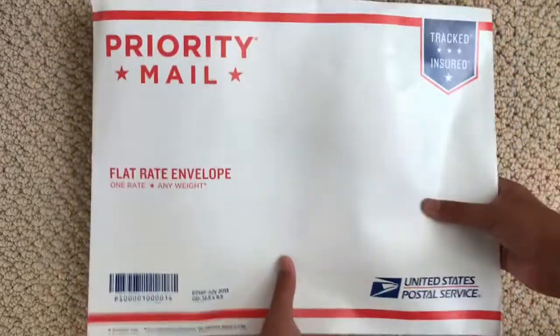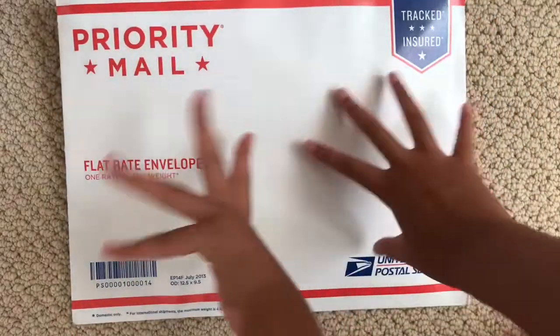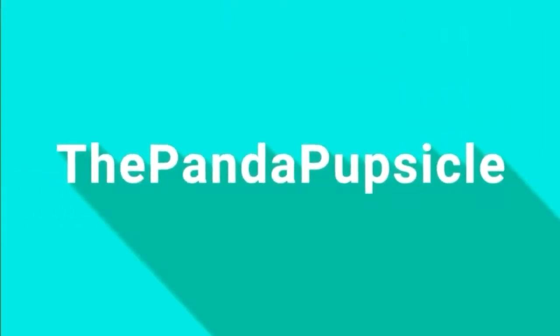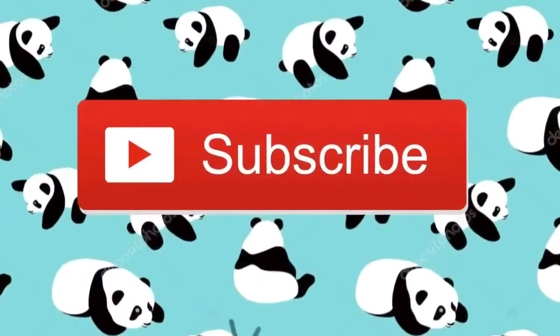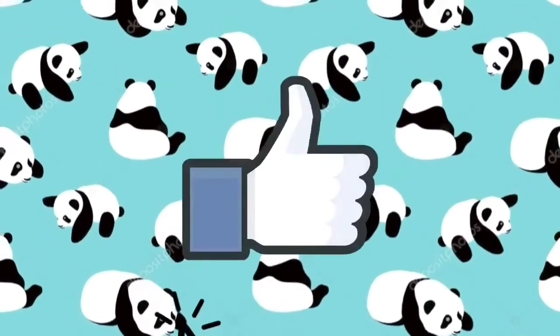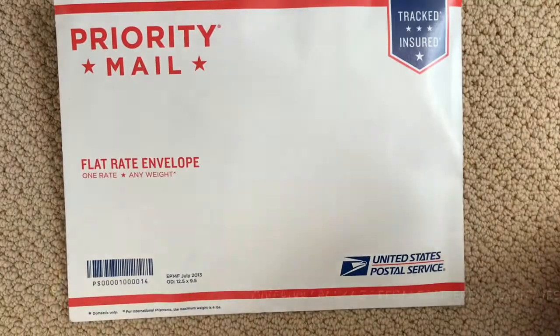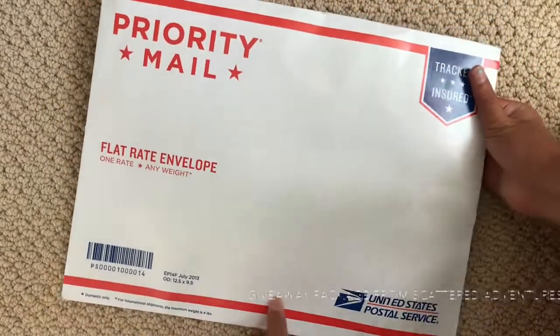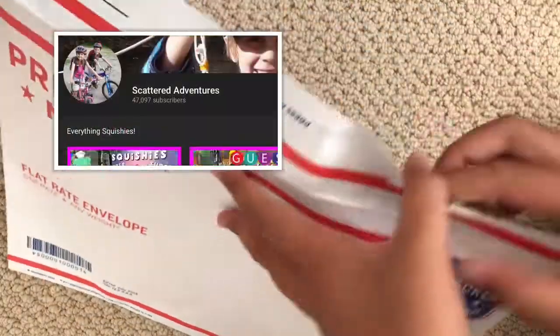Hey guys, welcome back to another video! I literally just came back from the mail and I got this package. It's from Scattered Adventures — I was one of their winners for the Smushy Mushy giveaway!